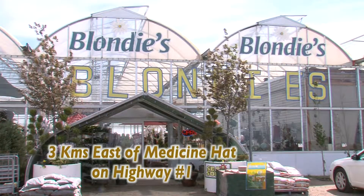Come grow with us all year round at Blondies Gifts and Garden Centre. Three clicks east on Highway 1.